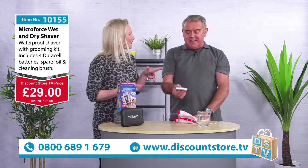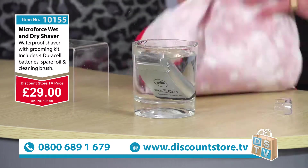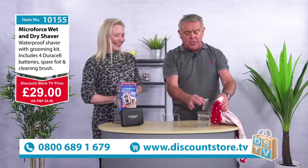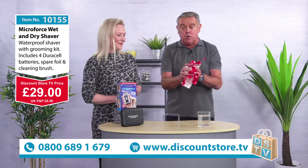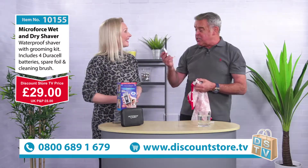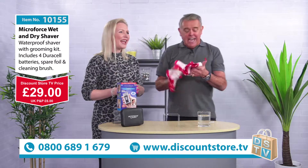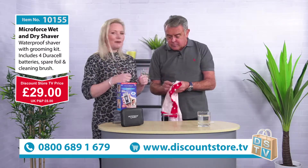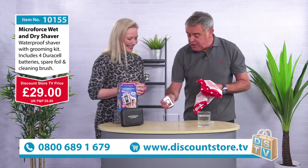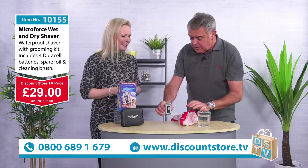Especially because you can use it in the shower — watch this. Take the Microforce Razor and look at that — the water's everywhere. You can see this is working underwater. Whatever you do, don't worry about it in the shower — it's waterproof, it's meant to do that. It's a wet and dry razor. When you're in the shower you can actually shave yourself a lot better. No mess either, because it all gets washed away. Ladies could even use it on their legs.